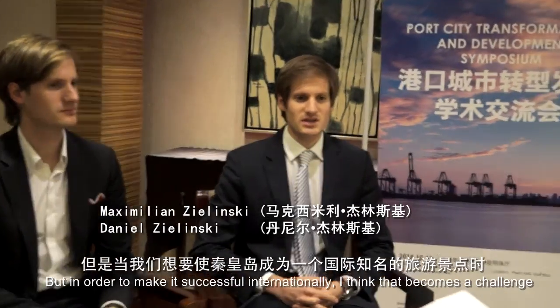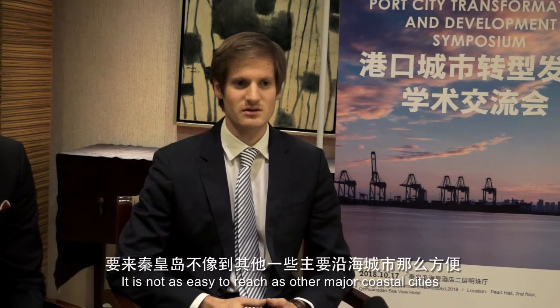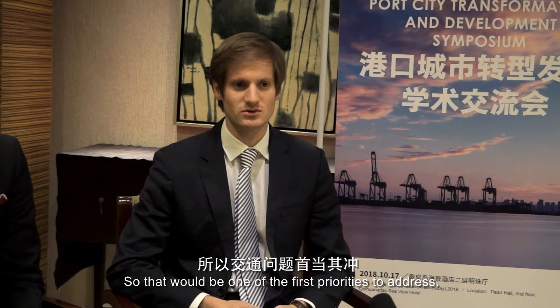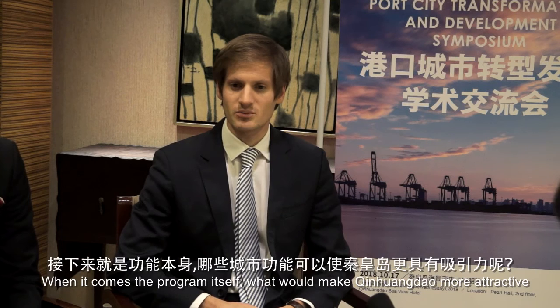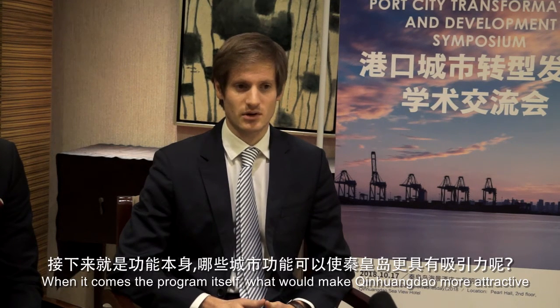In order to make it successful internationally, I think that becomes a challenge. It's not as easy to reach as other major coastal cities, so that would be one of the first priorities to address. If it comes to the program itself, what would make Xinlanda more attractive?